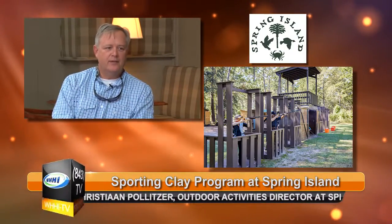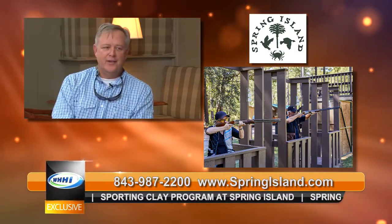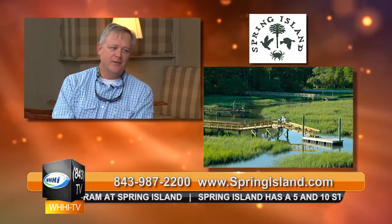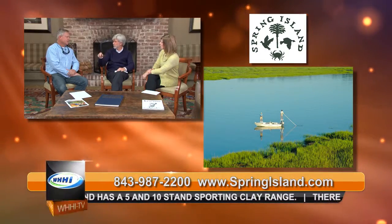It truly is a sportsman's paradise, and that's really why I love working at Spring Island — because we've got it all here. We've got sporting clays, hunting nearby, fishing on the island and in the river, and there's just so much opportunity to get outside and enjoy it. You can be a couch potato if you want, but the opportunity is there to do it all.